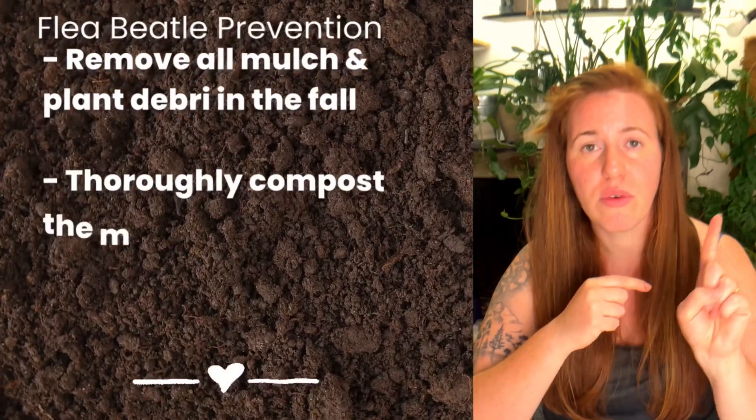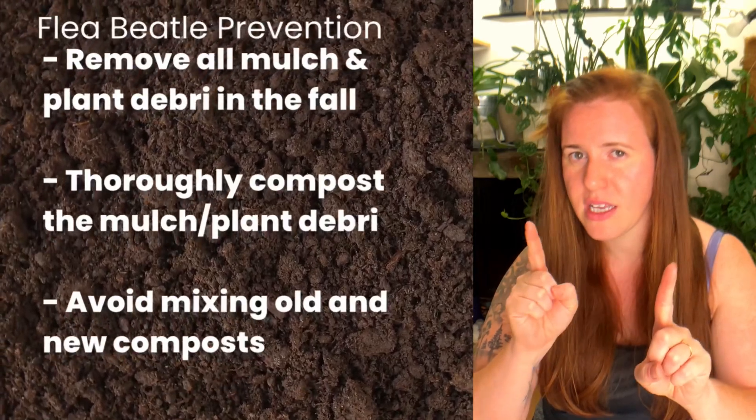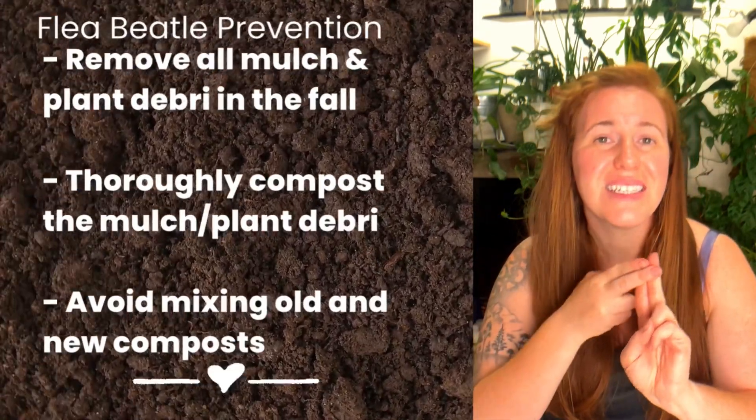Our compost piles can be areas where flea beetles will overwinter, especially if we place the mulch we removed in fall onto the compost and then don't let it fully compost and cure before reapplying it to our gardens. So step one: remove any existing debris this fall, especially if you have flea beetles, because the population will amplify over time. When using compost, make sure it is thoroughly finished — no sticks, twigs, or leaves — and don't mix new compost with finished compost to prevent transfer of adults or eggs.